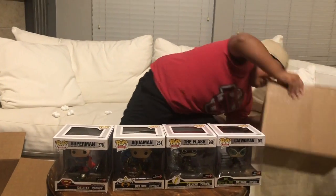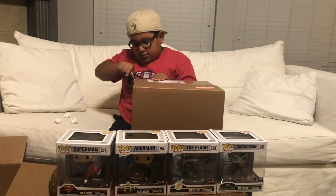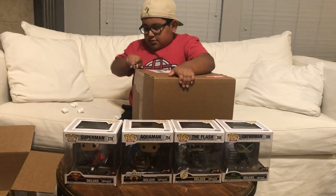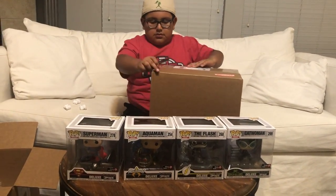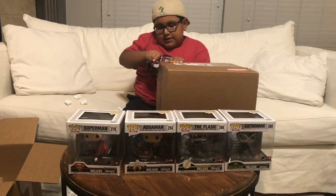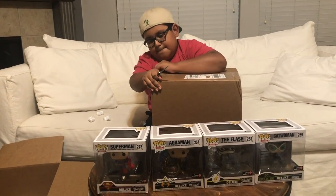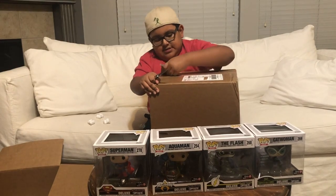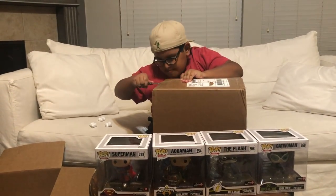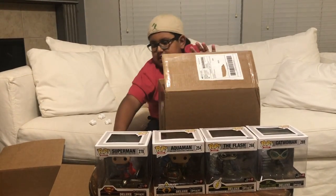Now we can get to this next box. Again, I don't really know what's in here, so it'll be a surprise for both of us.